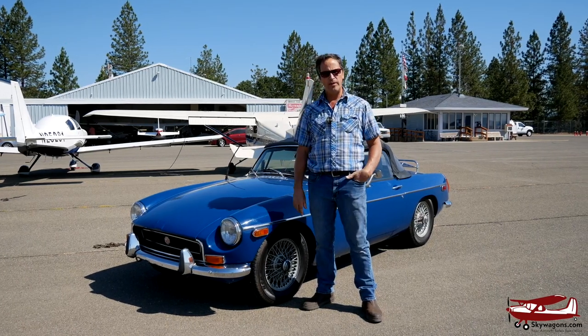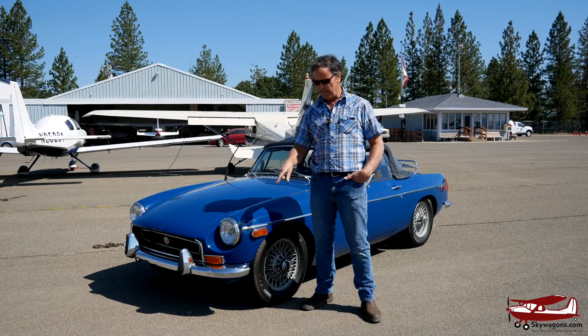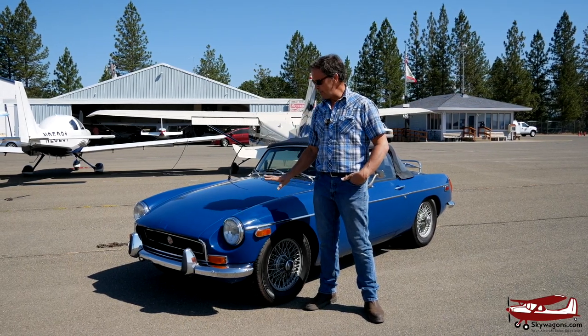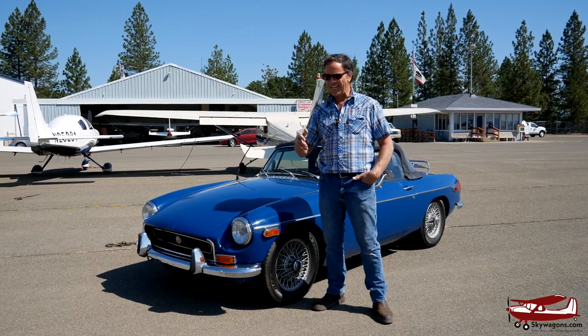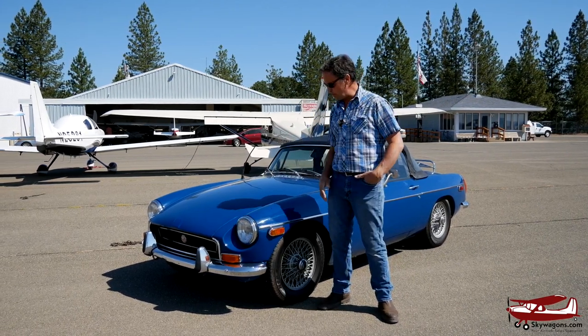It's a '71 MGB roadster. It's British. It runs, weirdly. No oil under it — strange, too. The reason it doesn't leak and it runs is because it's just been restored. It was excess to somebody's needs, sitting in a hangar, not being driven. I bought it.